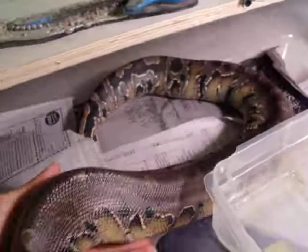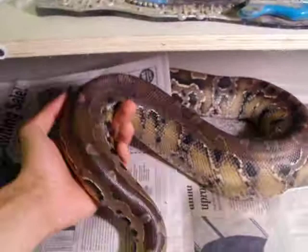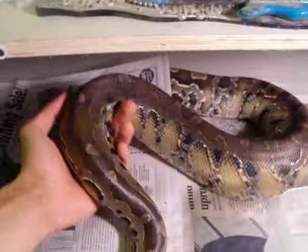Right now he's feeding on medium rats. You can see he's getting pretty big around. He used to fit his entire body right inside my hand, and you can see now he's getting far too big to be doing that.